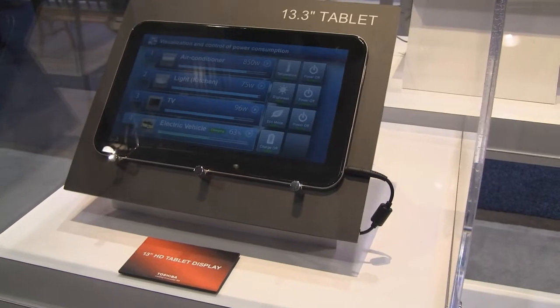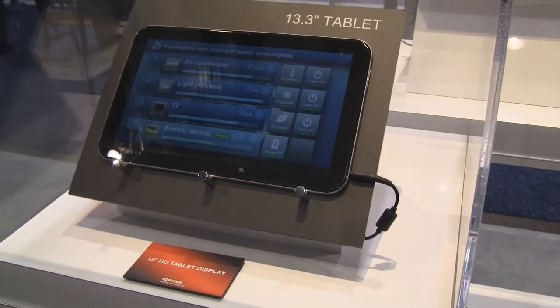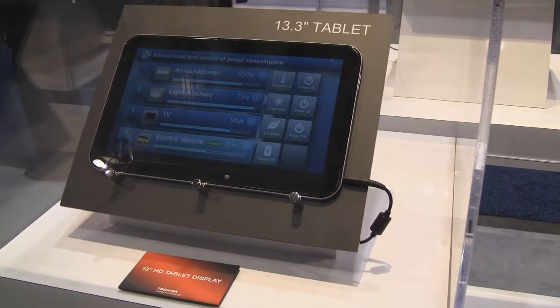Hey guys, it's CJ from SmartKita.com. We're over here at Toshiba's booth still checking out some of their prototype devices.